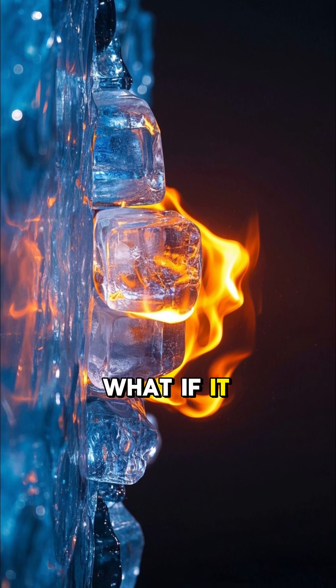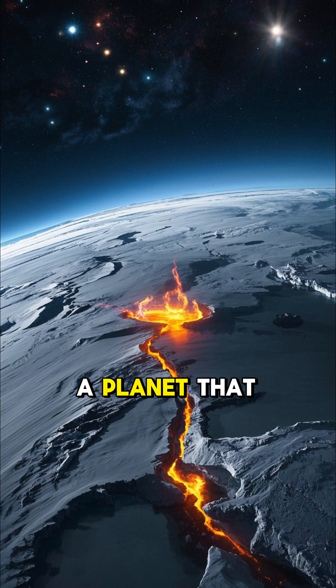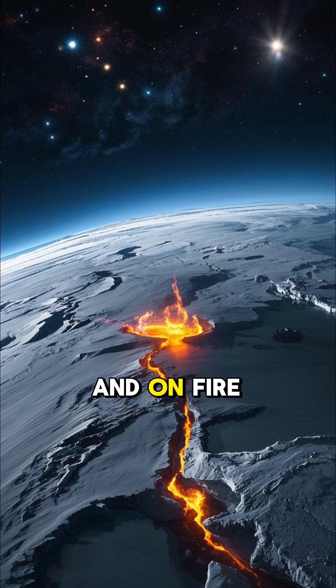What if ice didn't melt? What if it burned? Welcome to Gliese 436 b, a planet that is both frozen and on fire.